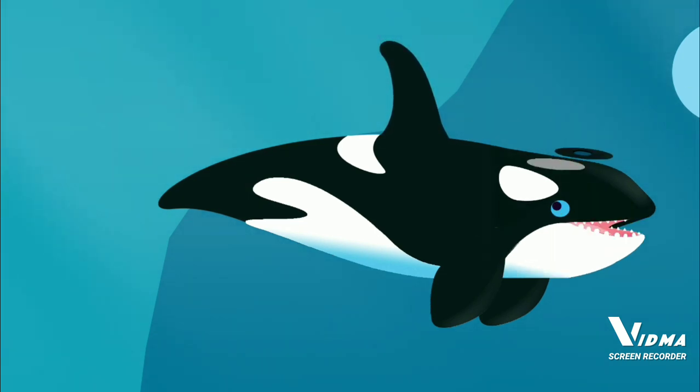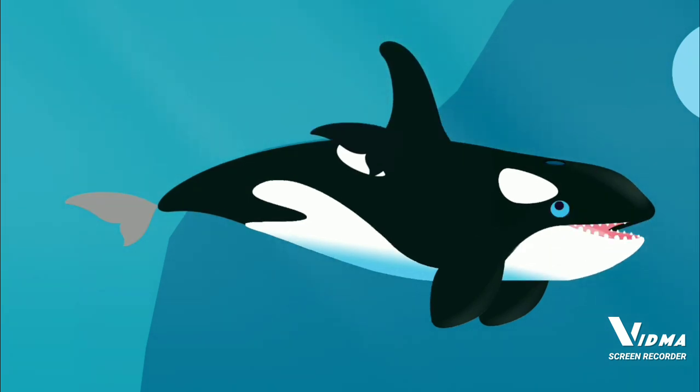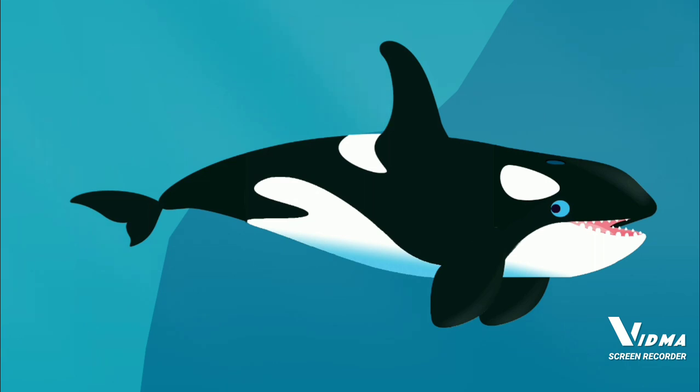Dorsal fin. Blow hole. Orcas breathe through their blow hole. Fluke. The fluke moves up and down and helps orcas move forward.